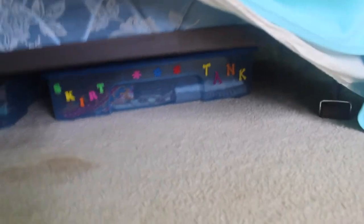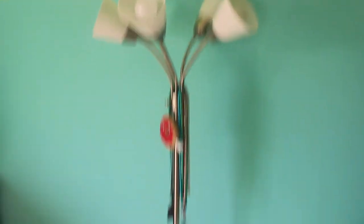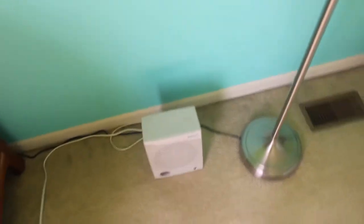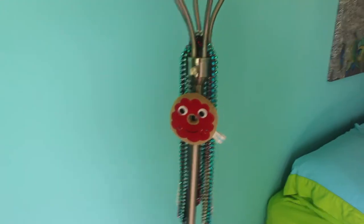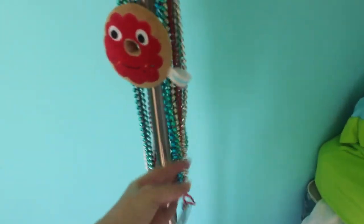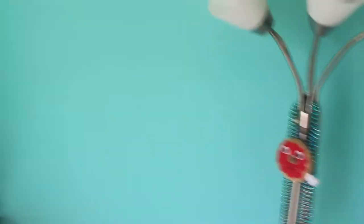Underneath my bed, I have my tripod and then I have just some clothing and pajamas. So that's under there. And then I have my light next to my bed. And I also have a heater because it gets really cold in my room during the winter. So that's just kind of chilling right there. And then I have a little donut guy and like all of these cool beaded things on my light. But anyways, moving over here is my dresser.